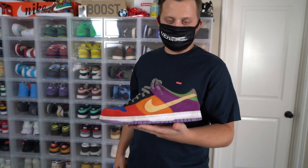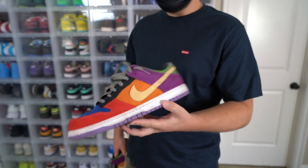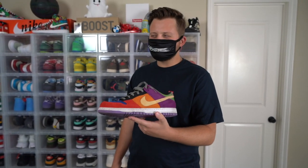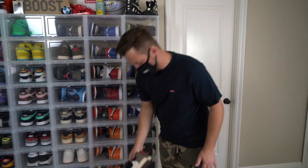Here we got the Viotech Nike Dunks. Originally these shoes came out in 2002. This is the most recent retro to come out. I think these came out last year in 2019, I could be wrong though — it might have been this year.